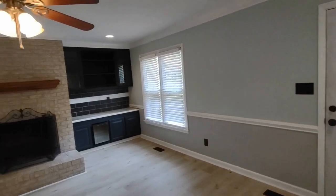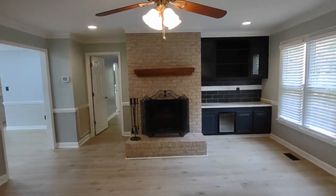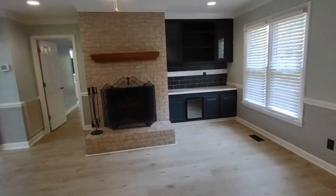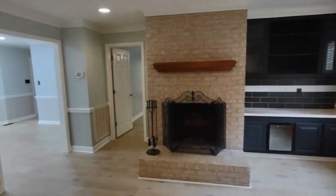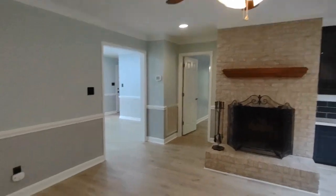Entering through the beautiful front door, we come into a living room area. This living room area is complete with built-in cabinets and wine cooler. We also have a ceiling fan and two front facing windows.